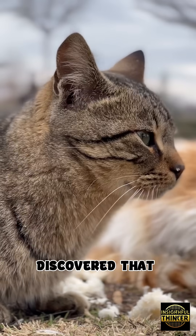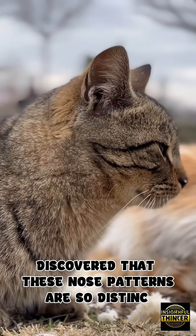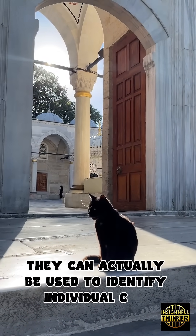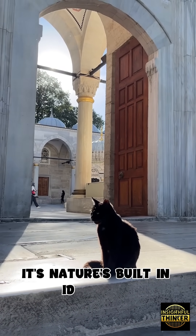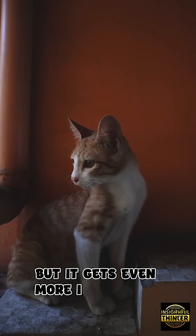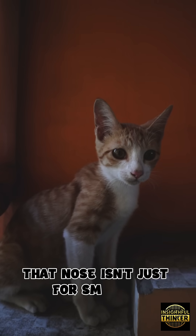Scientists discovered that these nose patterns are so distinct, they can actually be used to identify individual cats. It's nature's built-in ID system — silent, permanent, and impossible to copy. But it gets even more interesting: that nose isn't just for smelling.